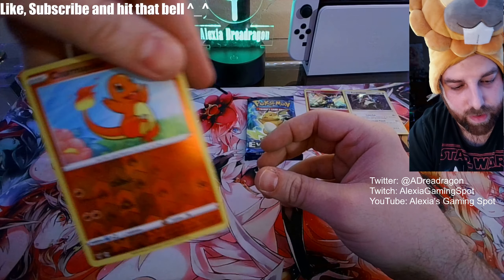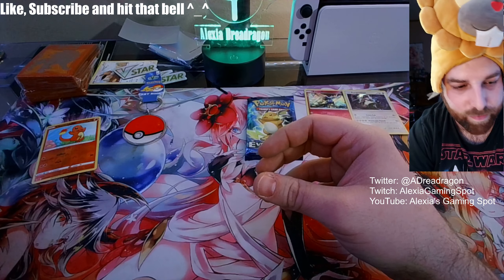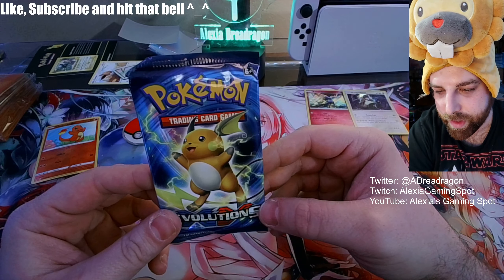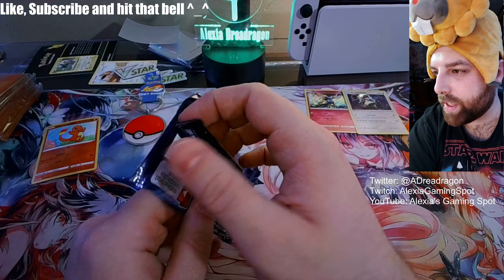Two sets of sleeves, and maybe this is a mystery gift as well. But let's see what we get in the Evolutions pack.